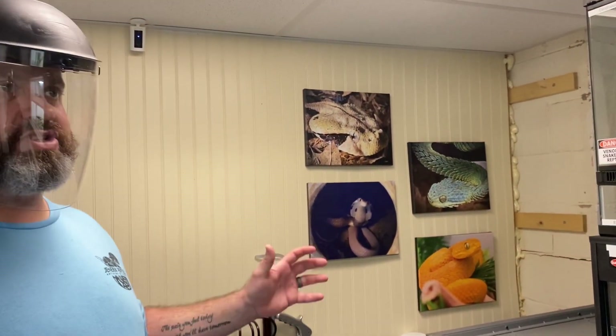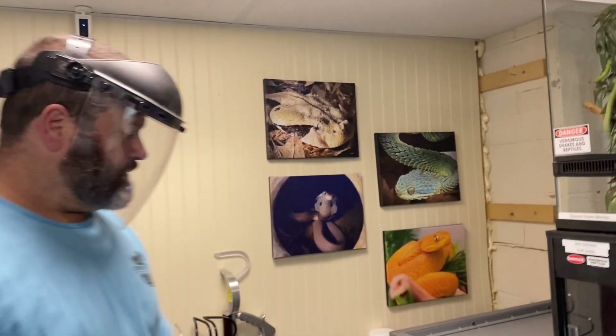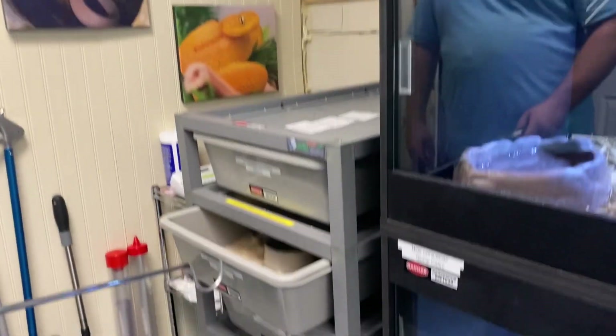Believe it or not, out of the six spitters that I have in here, they're the only snakes that physically will spit. All my other spitters don't spit. So this one definitely spits — he's a little firecracker.